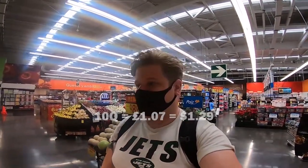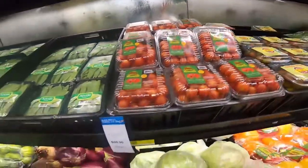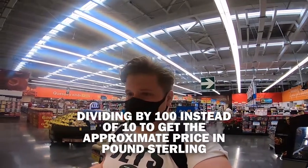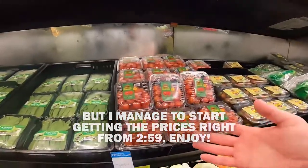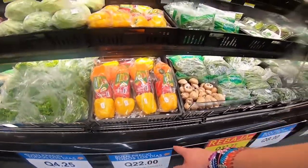Just as a reference point, 10 quetzales — the national currency here, named after the quetzal bird, which is the national bird of Guatemala — is roughly equivalent to a pound. So 10 quetzales to a pound, nice and easy for currency conversions. Starting with cherry tomatoes: they're 20.9 quetzales, which is about 21p. At home something like that will probably set you back maybe £1.20. Peppers — a multi-pack at 22 quetzales, which is 22p — those are about a quid at Tesco at home. You can already see how cheap things are.